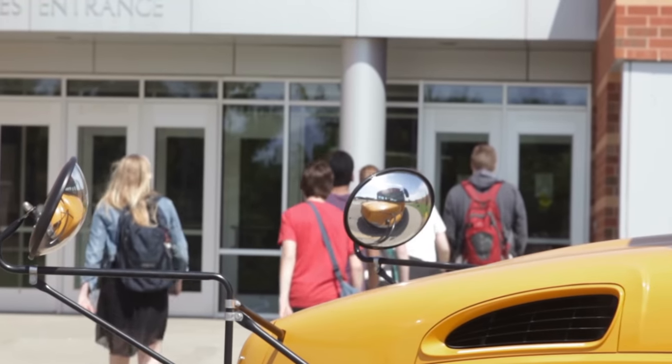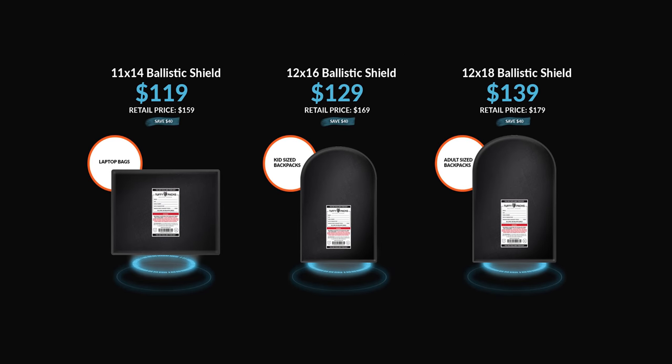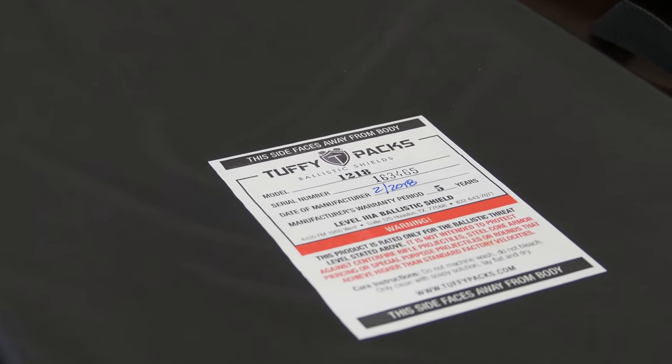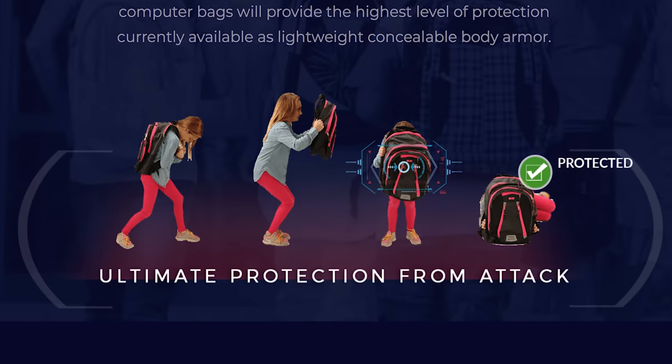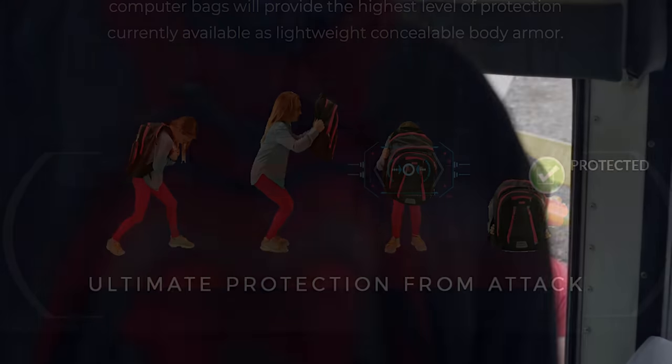Backpacks, Steve — do you have to have a certain backpack, or can it be any backpack? No, we've designed three sizes: a 12 by 18 inch panel, which is our largest, a 12 by 16, and then an 11 by 14, which is a rectangular panel. All made of the same material. We've got a radius cut so it actually fits the backpack, giving us edge-to-edge coverage, so that when the backpack is held up between the child and the threat, we've got complete, over 200 square inches of ballistic protection.